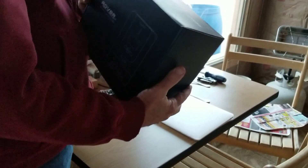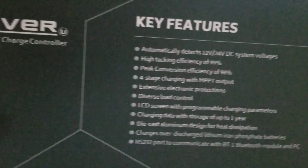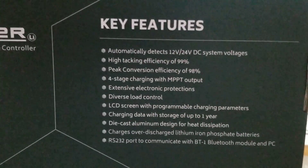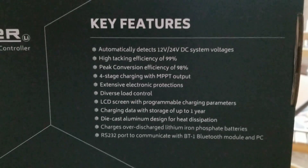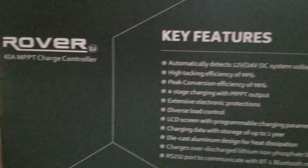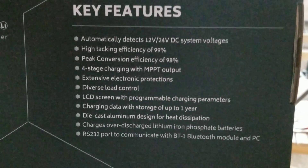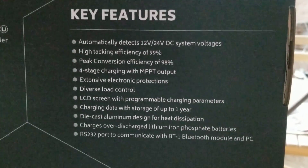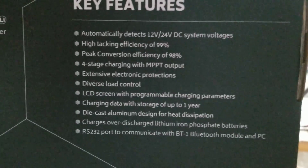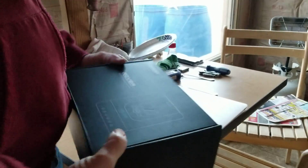The winds are supposed to get really bad tonight and won't end until around 10 a.m. tomorrow. Here are some more features of the controller — you can pause the video to read through them. It's the Rover 40-amp MPPT charge controller with four-stage charging and peak conversion efficiency of 98%. It's a really good controller, but I need a refrigerator, not another charge controller — the ones I have are working fine.